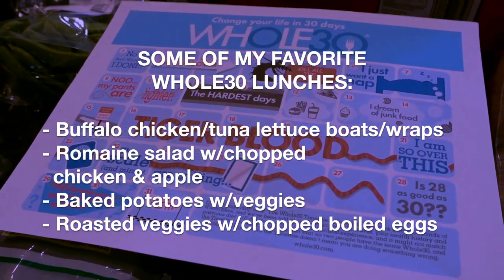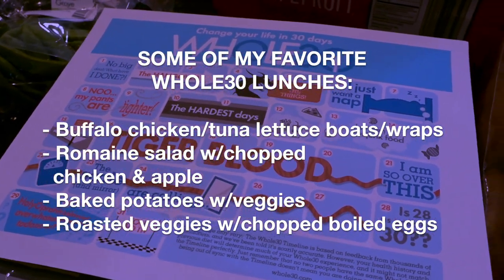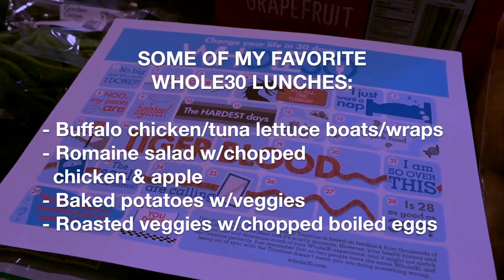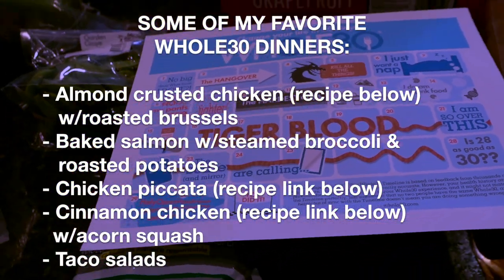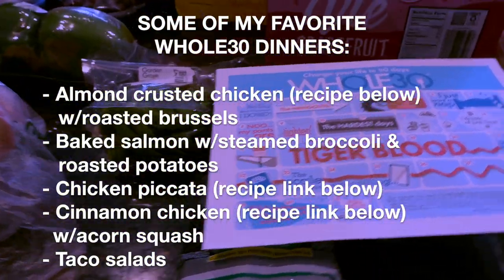I might put a little coconut aminos on there — that's something you can buy online or in a lot of health food stores, usually about three dollars a bottle. It tastes like soy sauce but a little bit sweeter. For lunches I typically do salads, baked potatoes, or roasted veggies. And for dinner, it's what I showed you in the meal plan. So yes, that is it for this meal plan and grocery haul for the week.